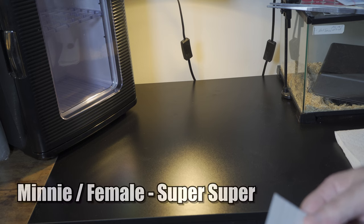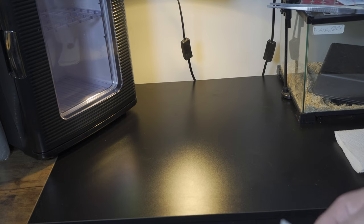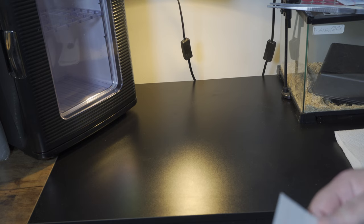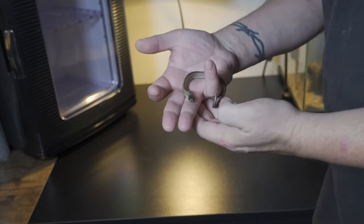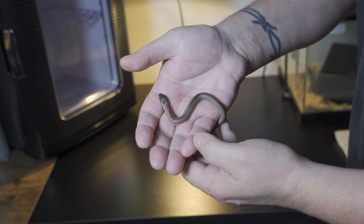The next holdback is SIL-201 — that's a Super Arctic Super Anaconda, and I named her Minnie. Probably one of my favorite hognoses I produced this year. Here she is, and you can tell by her headstamp — it looks like she has Mickey Mouse ears.